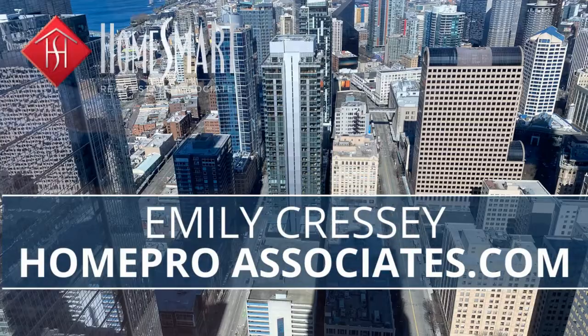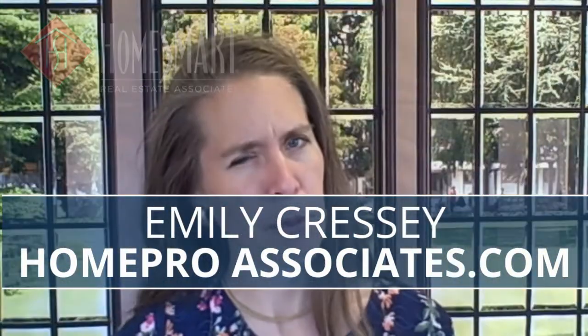This is Emily Cressy, your digitally enabled Puget Sound community advisor. I live here in the Shoreline area of North Seattle and I would love to explain the home buying process timeline to you. I've bought a lot of homes actually as an investor.